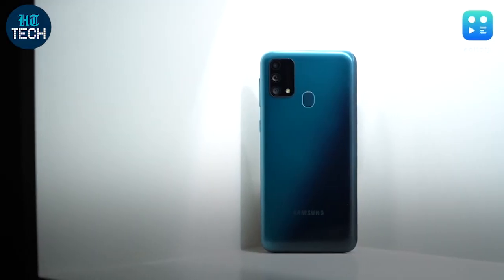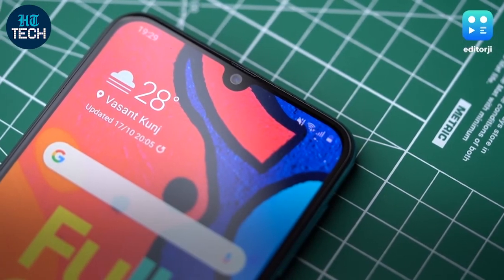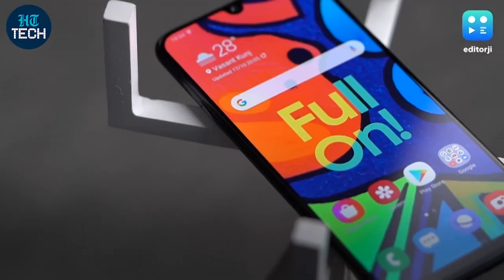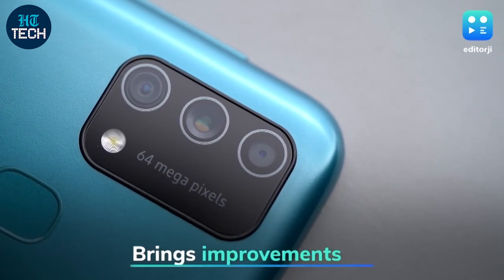The Samsung Galaxy F41 has begun receiving the Android 11-based One UI 3.1 update in India. The update, which is over 1GB in size, also brings the March 2021 Android security patch, along with improvements to the camera, device performance, and stability.